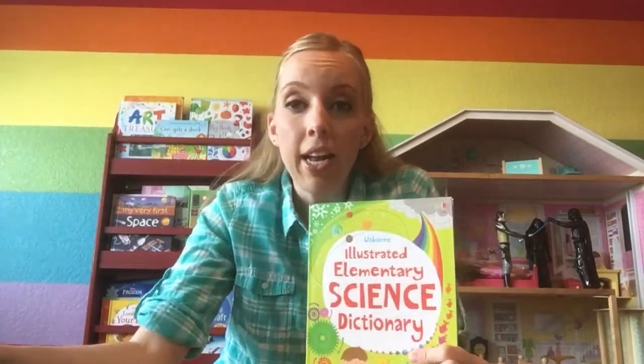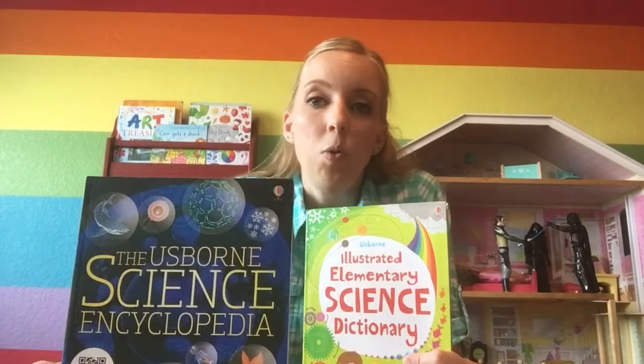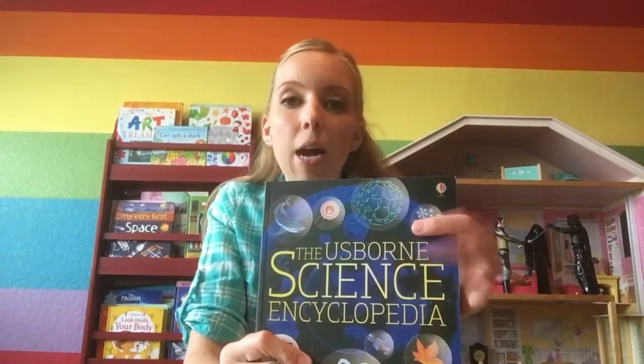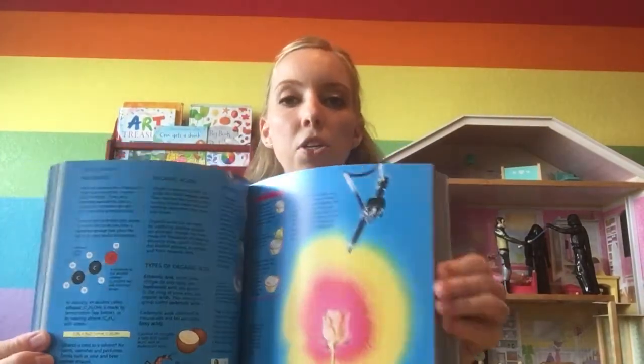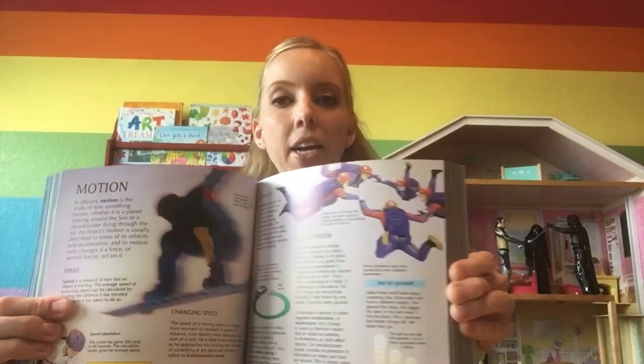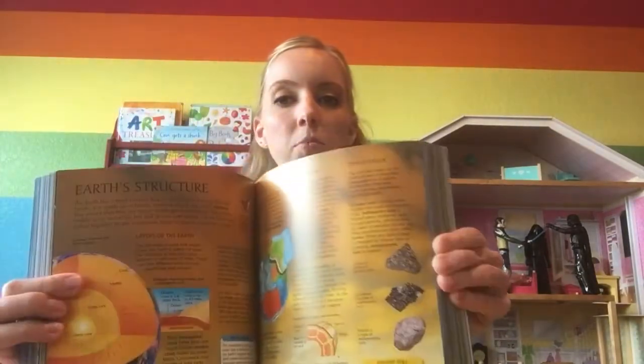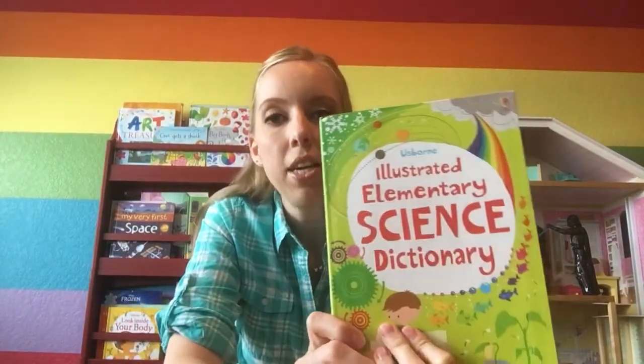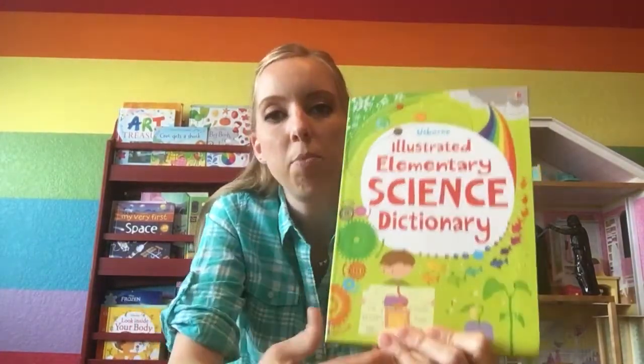The one that I got in the kit was this one — the Science Encyclopedia. You can see it is a monster compared to this one, but it's also more technical for the older kiddos. The pictures in here are definitely accurate, but they're geared toward older kids, whereas when I show you inside this one you'll see it's geared more toward the younger kiddos, as you can tell from the cover too.